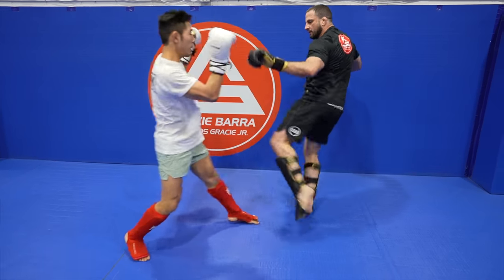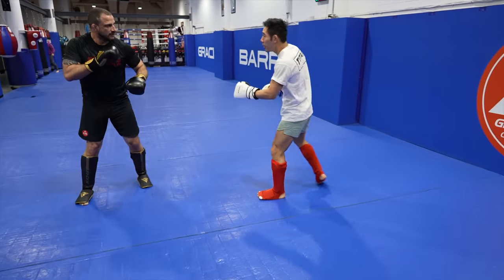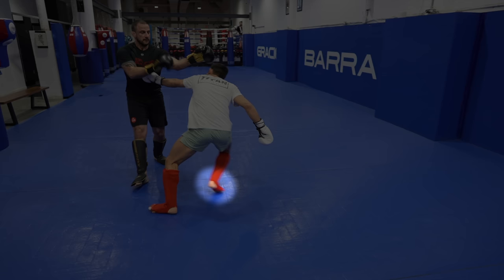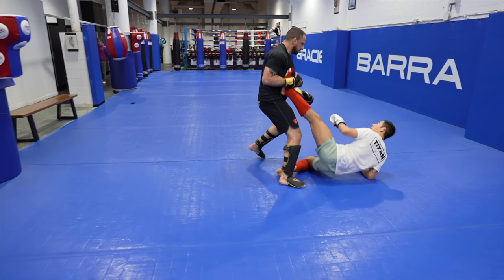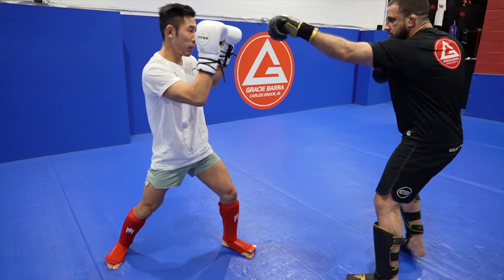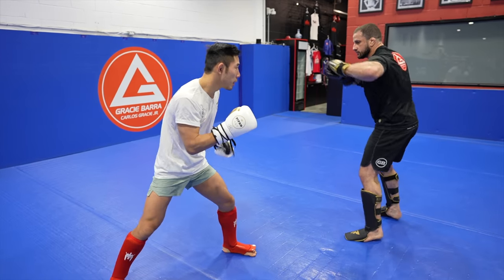Here I threw my body jab as I stepped my rear leg forward into the pivoted position. Notice how Nick drops his right hand to parry, leaving his right-side face open for my left high kick. I controlled my left high kick so Nick was able to catch it after the fact, but see how he gently lowers me down — he acknowledges that he was hit with the head kick.